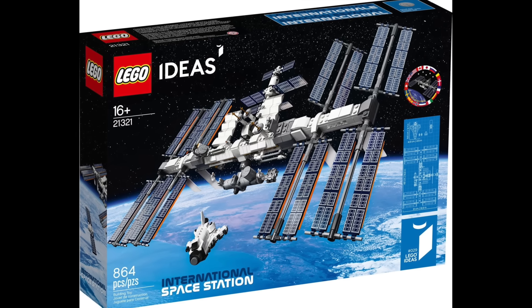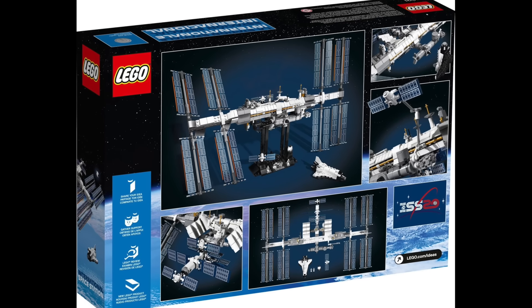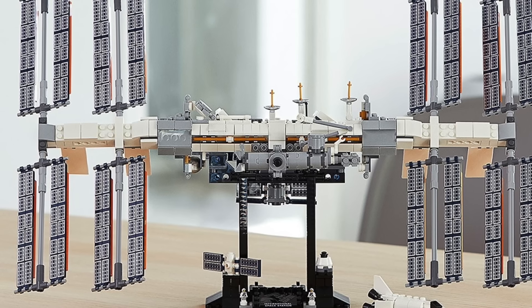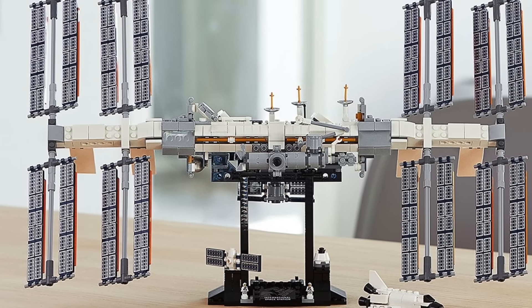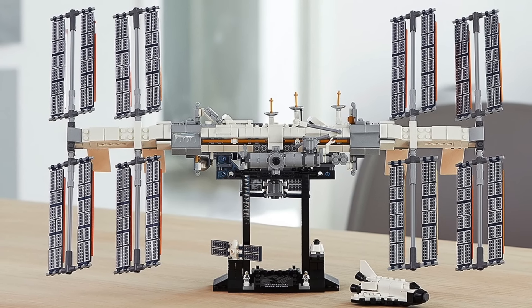At number 36 — this will probably make a few people mad, and I'm sorry — but I have Ideas 029 The International Space Station. I contemplated picking up this set many times, and while I think it's a great piece of spacecraft and history, I just don't like the scale that it's in. I do wish it was bigger. It also looks like a very repetitive build, but these are just my subjective opinions.